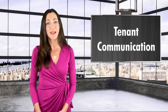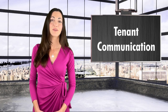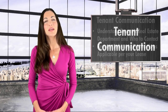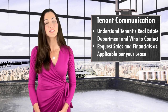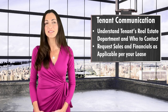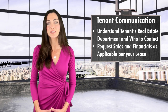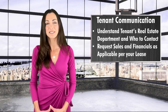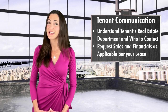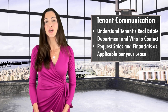Tenant communication should start right after you purchase the property. A letter notifying the tenant of the change in ownership likely went out in connection with your closing already. However, it's wise to make more personal contact as soon as possible. Endeavor to understand the depth and structure of your tenant's real estate department — is it one person who wears many hats, or are there different contacts for things like maintenance, lease administration, and accounting? If your lease allows for tenant sales and financial reporting, be sure to request as applicable. The tenant may not automatically provide this information even if it's outlined in the lease, so get clear on what information you will be privy to and who to contact under what timeline.